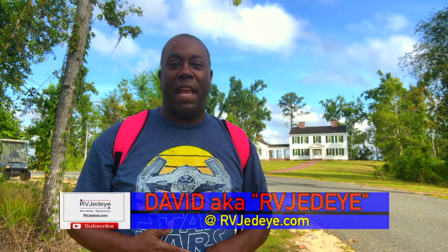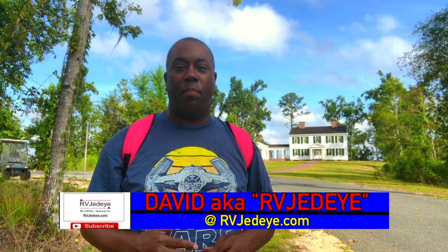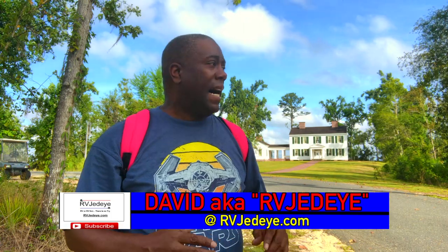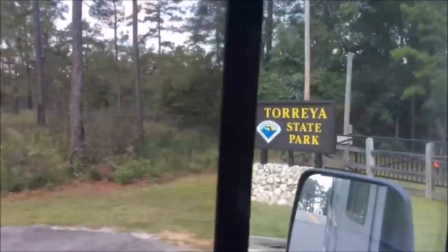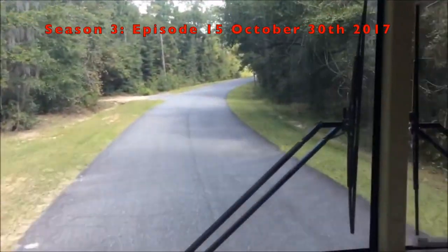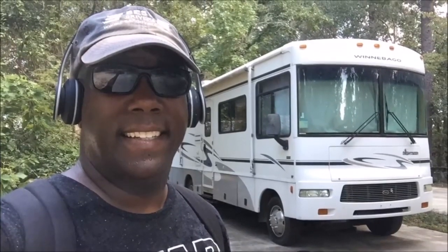Hey everybody, David aka RVJedi, and I am here at Toria State Park in Bristol, Florida. I was here a couple of years ago before Hurricane Michael. Now the last stop on the big tour — Toria State Park.